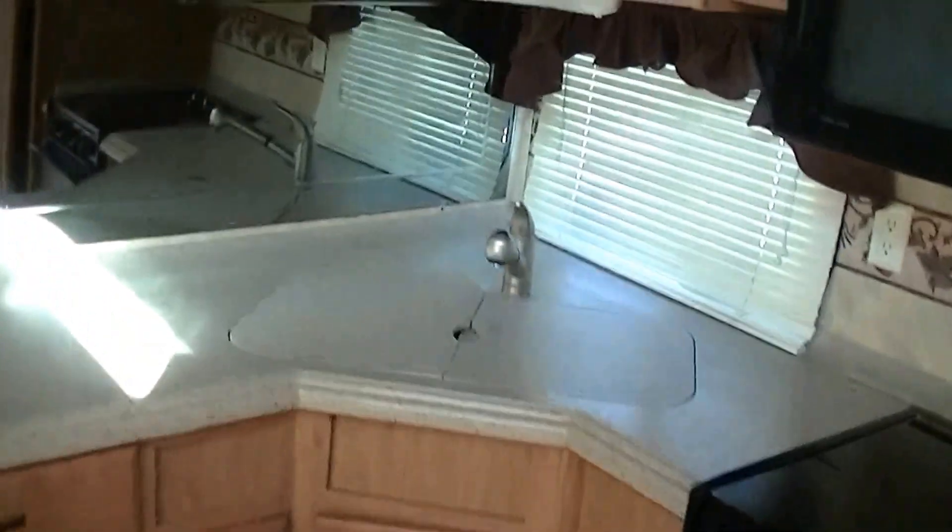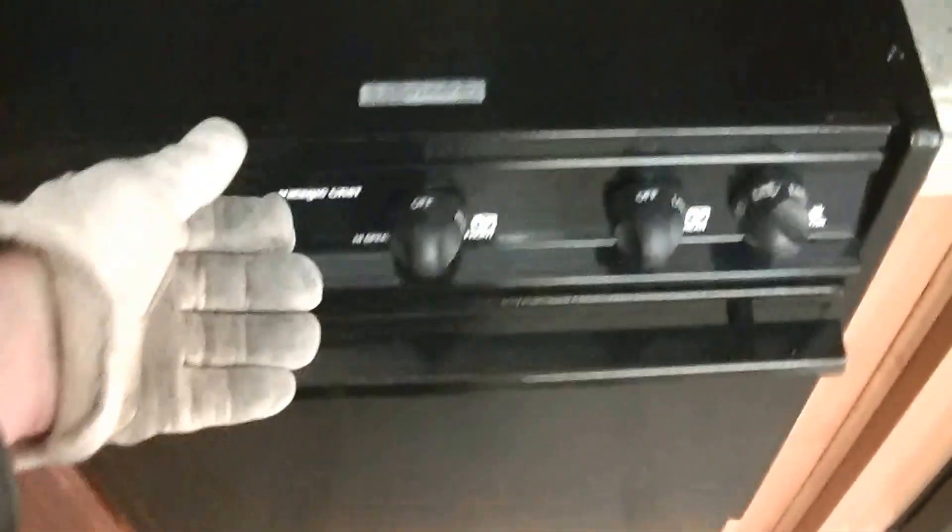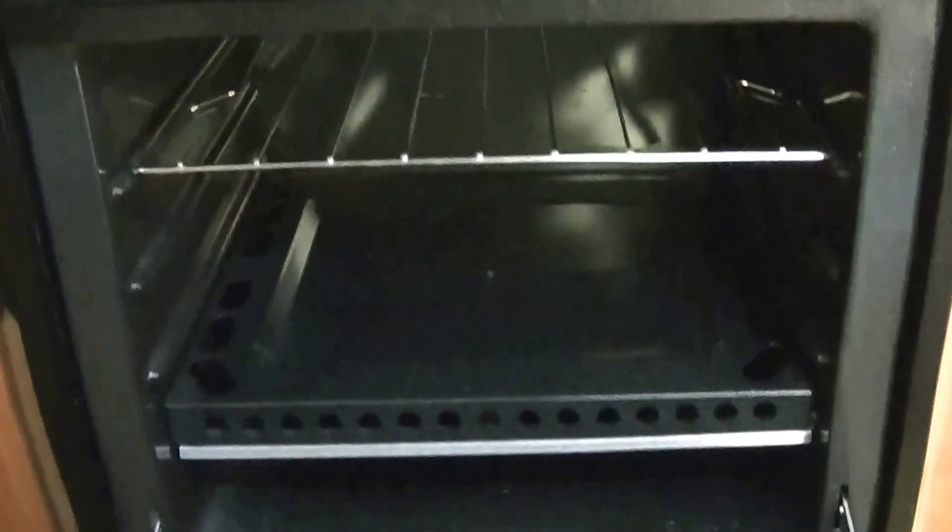This is a fully self-contained fifth wheel. We've got a two-way powered Dometic refrigerator-freezer — a week's worth of fresh veggies right there. A microwave convection oven for fast meal prep, a three-burner gas stove for your bacon and egg breakfast, and a propane-fired oven for hot chocolate chip cookies. Cabinet space galore to put all your cooking stuff away, plus all this counter space.